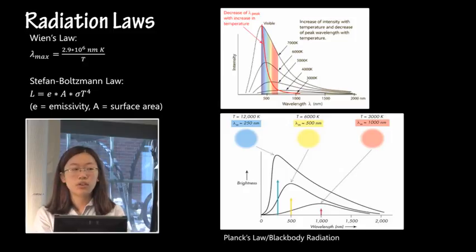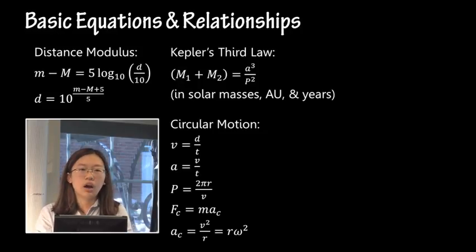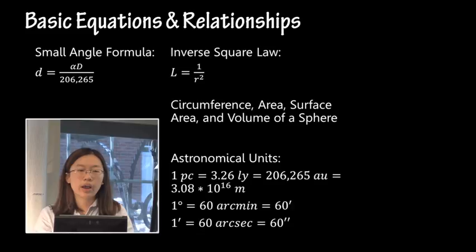Radiation laws, same as always: Wien's law, Stefan-Boltzmann's law, and how blackbodies work. They're described by Planck's law. Planck's law itself is quite complex, but the important part is the shape of the spectra it produces and what that means. Some basic equations and relationships as always: things like the distance modulus, Kepler's third law, laws of circular motion, the small angle formula, inverse square law, and some basic astronomical units.